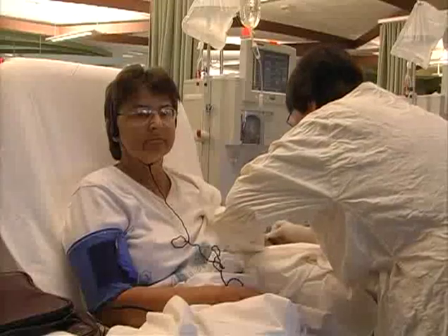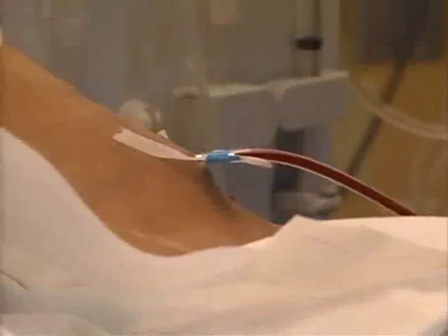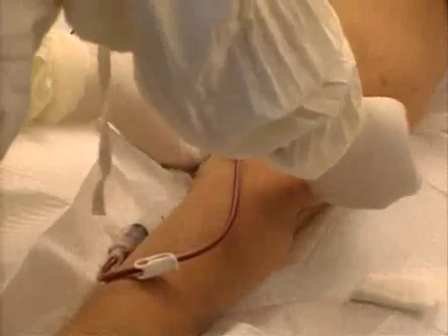In order to have hemodialysis, you need a functioning access for the dialysis machine to connect to your bloodstream. This requires surgery and takes time to set up and heal, so whenever possible, the surgery is done well before the start of treatment.